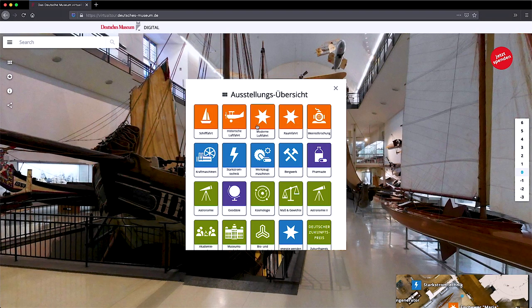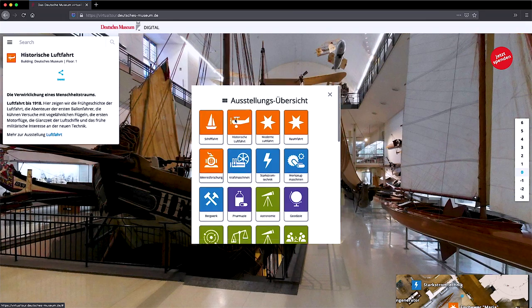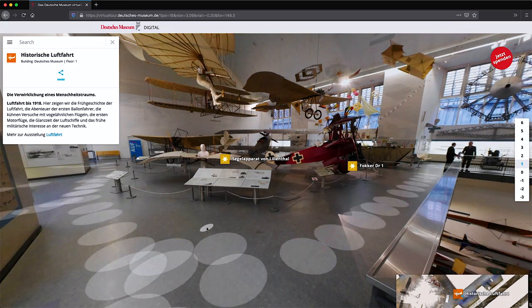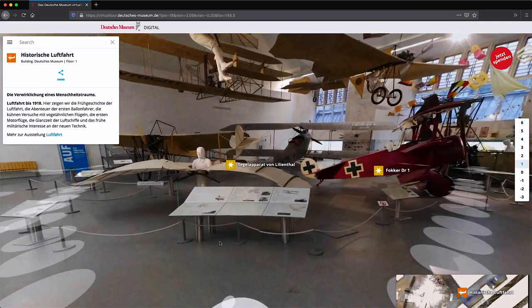My name is Georg Holman, and I'm responsible for digitization at the museum. About 10 years ago, we decided to put more of an emphasis on this field, exploring what we could offer in the virtual space as well as the physical. Today, Navis Technology enables us to bring this new dimension to the Deutsches Museum.